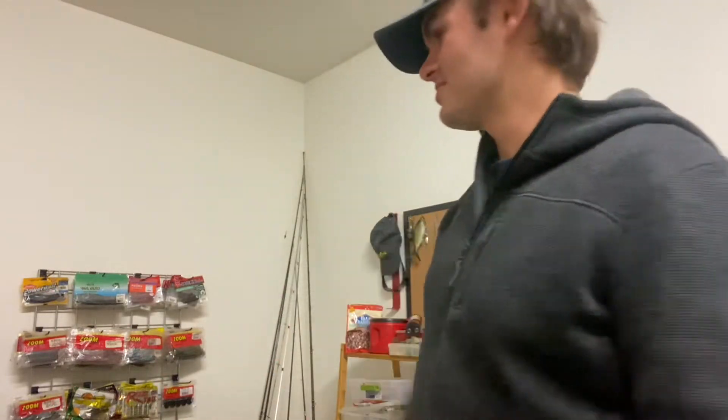What's happening everybody, it's Peter here and I'm hanging out in the garage again tonight working on the boat, working on the tackle, nothing new really. I was going through some gear - I'm building this kind of soft plastic wall that you see behind me.